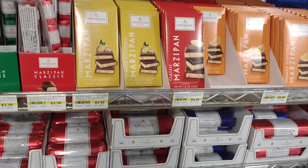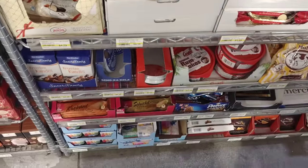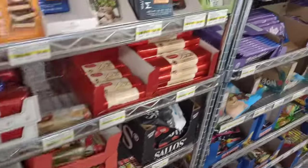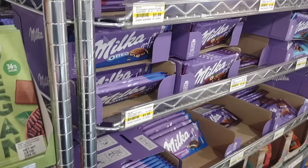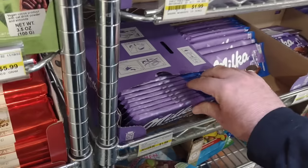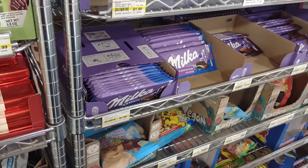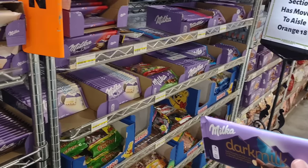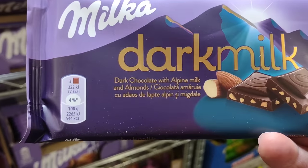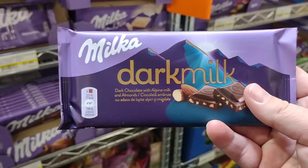Here we have a lot of different chocolates. We know most chocolate products at Aldi are German. We've got the popular Milka chocolate with lots of different varieties — actually got an Oreo one there — $1.99 for these. These must really be popular here. I think I might try this dark milk one, the Milka brand — dark chocolate with Alpine milk and almonds. Sounds like a winner.